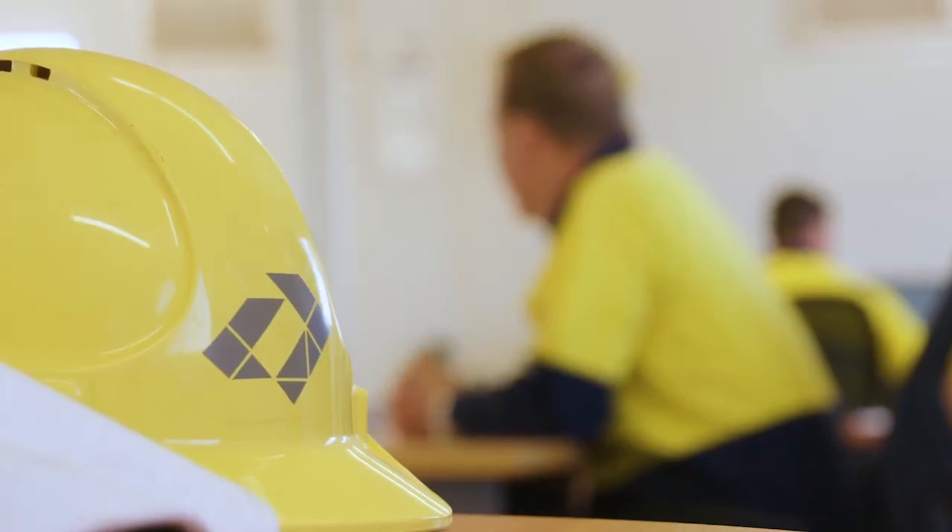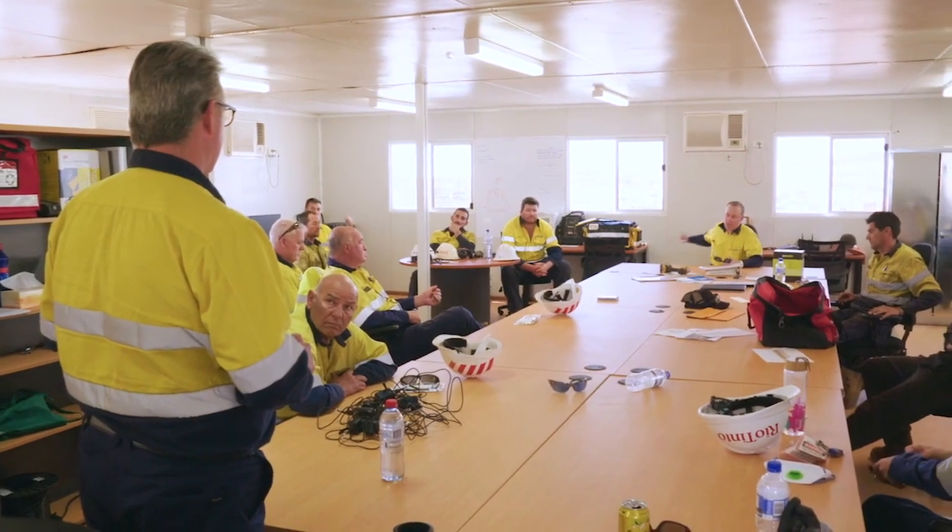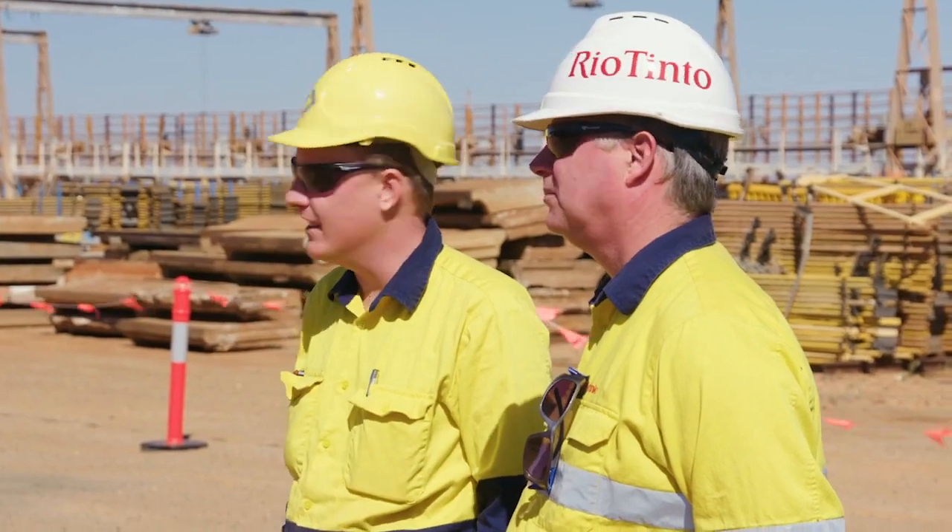Working with Rio Tinto is going very well. We're working very closely together to develop all plans. Both parties are aligned in the direction we are moving and it's going very well.